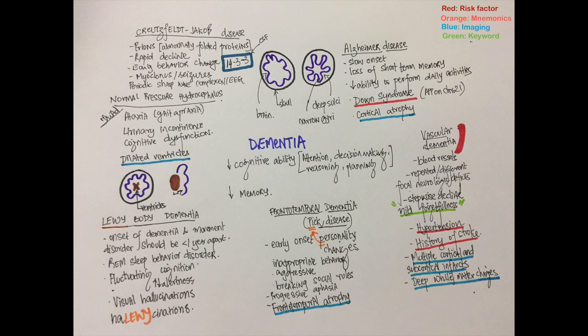We must also check for symptoms of depression, as it could present with dementia — this is known as pseudodementia, and we have to rule it out before checking for other diseases. Note that dementia caused by hypothyroidism, vitamin B12 deficiency, and normal pressure hydrocephalus can be reversed by treating the underlying cause.